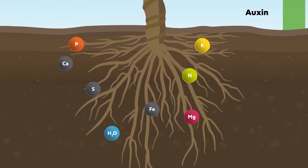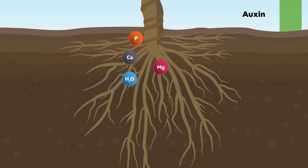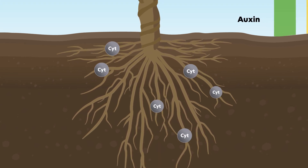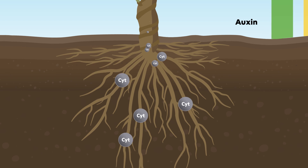The enhanced root system allows more effective nutrient and water absorption. The formation of many new roots accelerates the production of cytokinin, which are produced in the root tips.